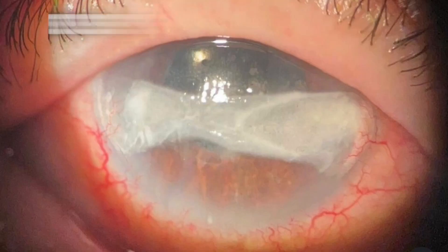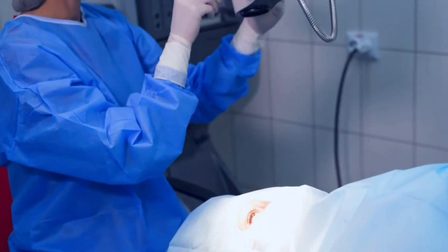Hard calcium deposits can build up in your eyes, messing with your vision and leading to some other potential complications. I'll break down the four main types of eye calcification along with their symptoms, causes, and treatment options. And at the end of this video, we'll talk about how to prevent these calcium buildups from happening to you in the first place.